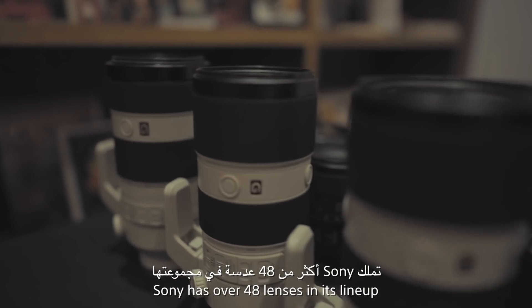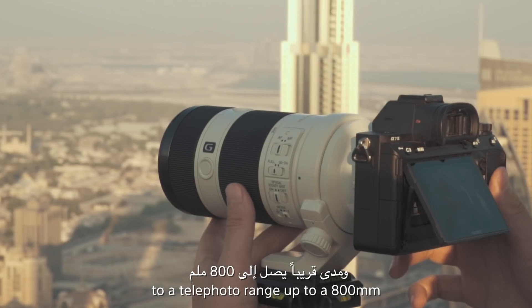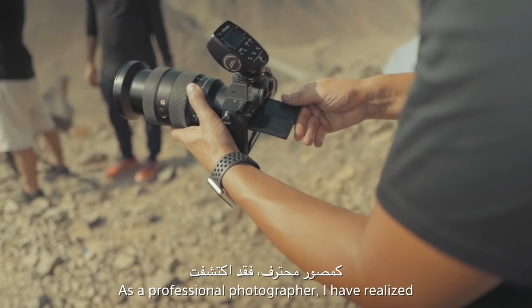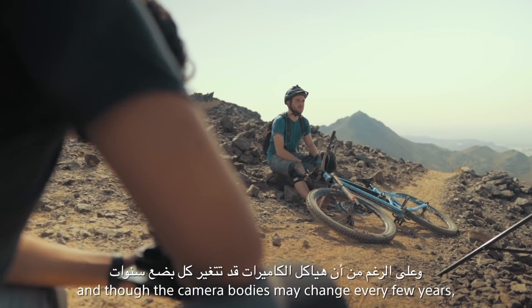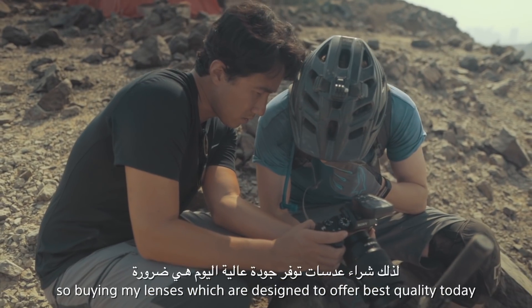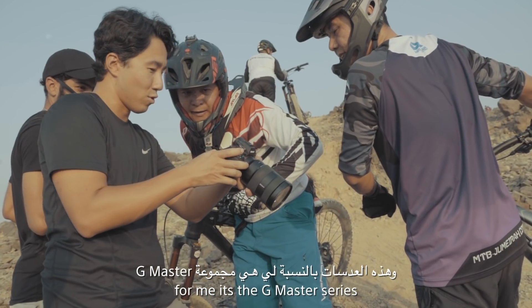Sony has over 48 lenses in its lineup, offering a focal range from wide angle to telephoto up to 800 millimeters. As a professional photographer, I've realized that lenses are a long-term investment. Though camera bodies may change every few years, the lenses will remain in my gear longer. So for the best quality, my choice is the G Master series.